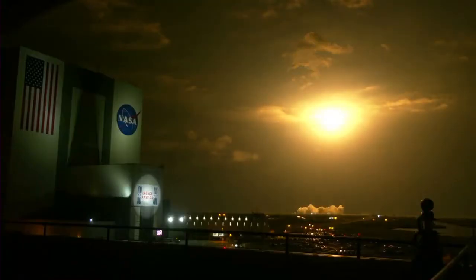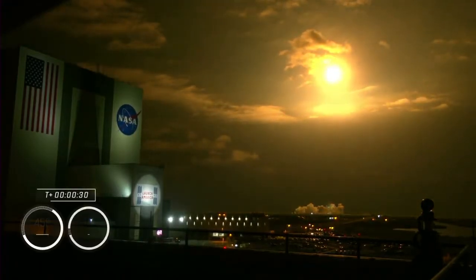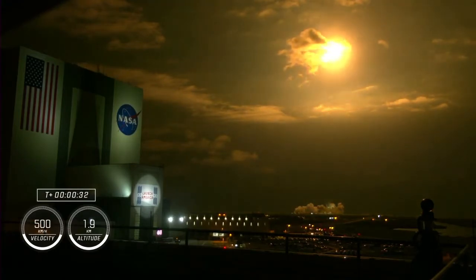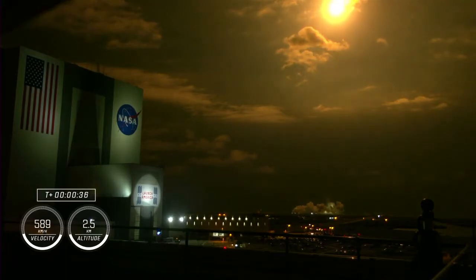Hearing good calls from the first stage performance so far. We are T-plus 30 seconds into the second rotational crew mission onboard Dragon and Falcon 9.